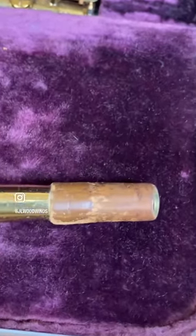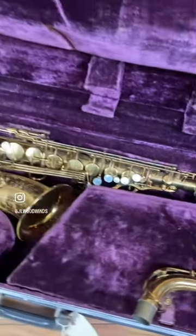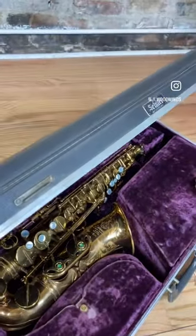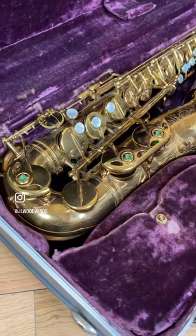It's a 101,000 serial number. Look at this neck cork — it's all original from the factory, unbelievably. So this one is really a true closet queen. Original case as you can see, with the Selmer logo and the beautiful purple interior.